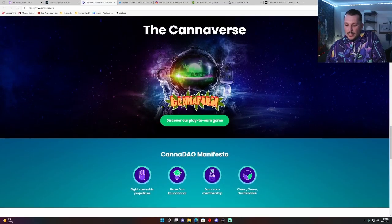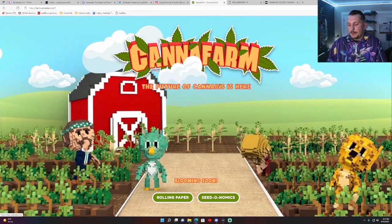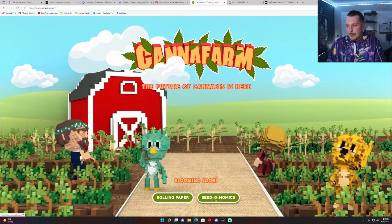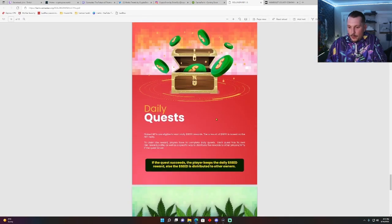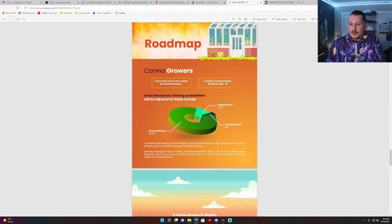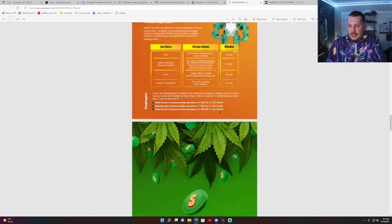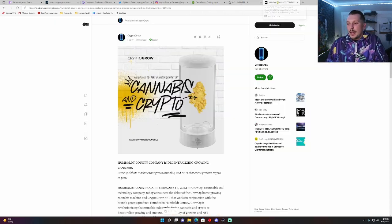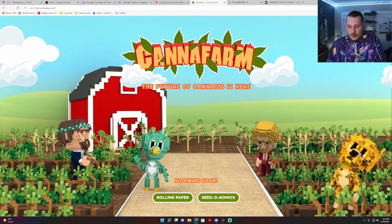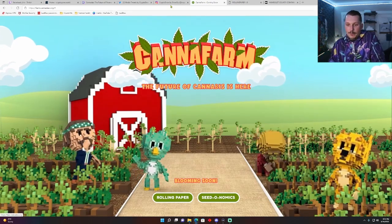Canadao is going to be their token, and it's also going to be a part of their play-to-earn game, Canna Farm. Canna Farm is a very unique risk-based game. The roadmap is here — you can check out the breakdowns of how they're going to reward players, the percentages of what can be minted and how. A lot of these will be minted by staking, but the first 4,200 are coming from mint. The game looks cool — I'm digging the art and can't wait for this to roll out.